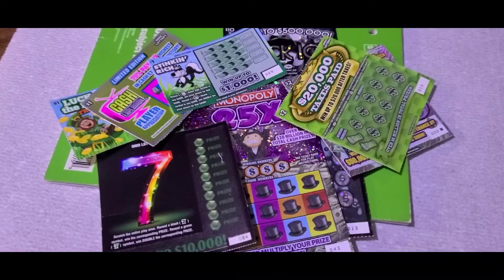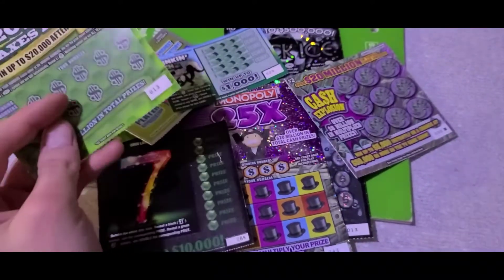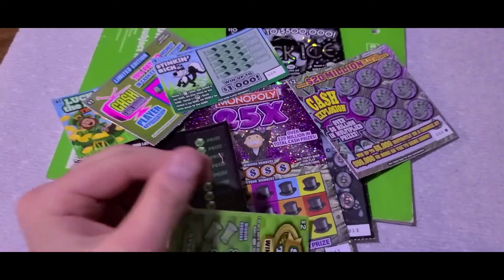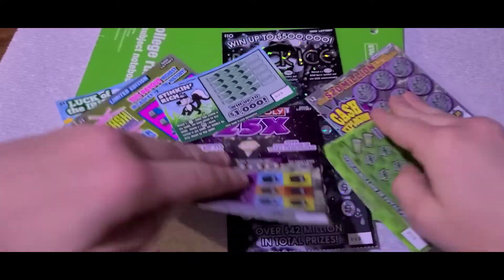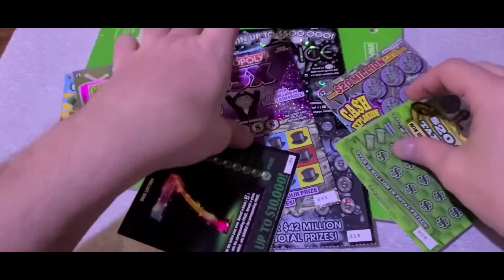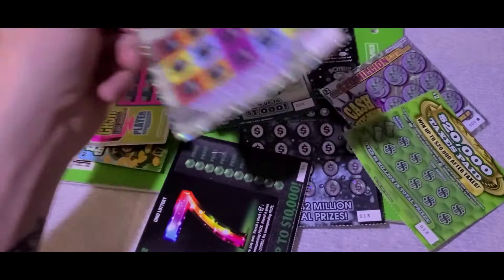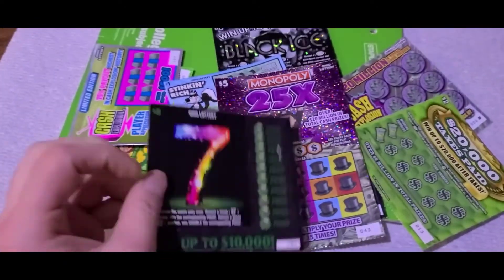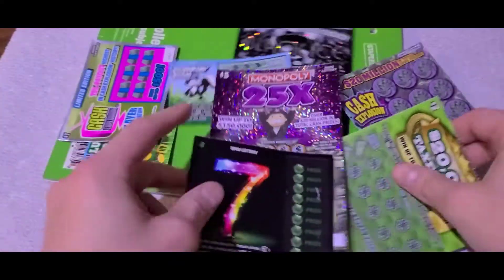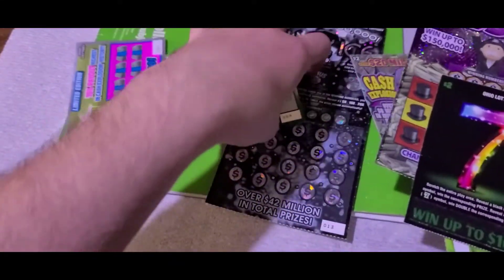The $1 card got me a $20 bill, so that was actually pretty cool. The $2 card only got me $4, and then the $5 card didn't get me anything. So I've got a whole bunch of cards here — you guys can see the different cards and the different values. I just spent all $24 on more lottery scratch-off cards, and we'll see what we can get out of these. We'll see what $8 can turn into at the end.